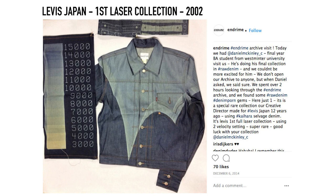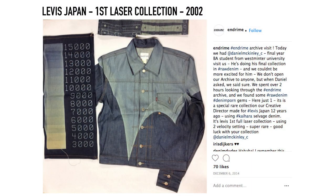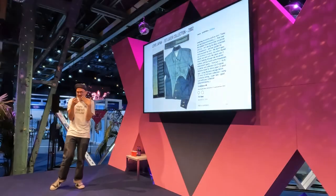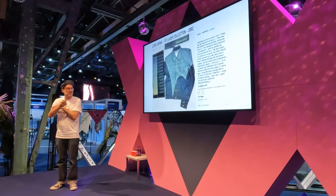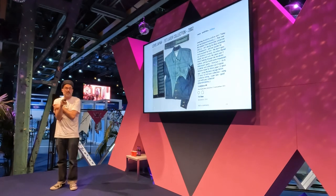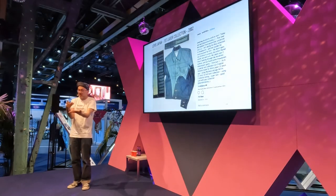My claim to fame is I did one of the very first laser collections for Levi Japan back in 2002. I pattern cut and engineered it myself — it was a really fun collection. Only about 100 pieces were ever made; I've got one set of each piece, and I will be publishing it in my book. This was well before we could get photorealistic garments — these are all the shades you can do up until it burns. Every single time the burning line went over the stitch, the stitch became weak, so it was really early days of thread development too.